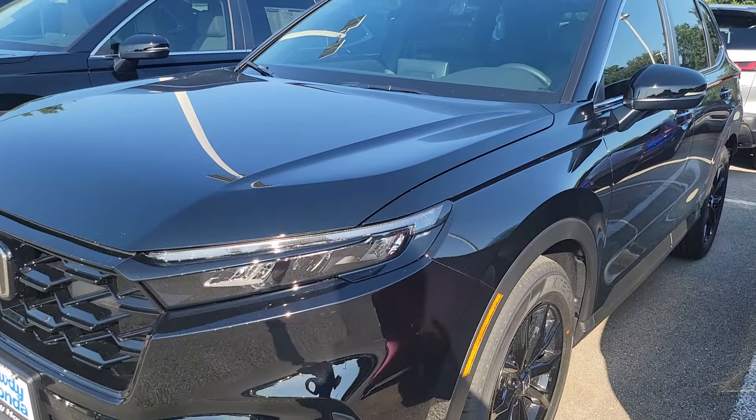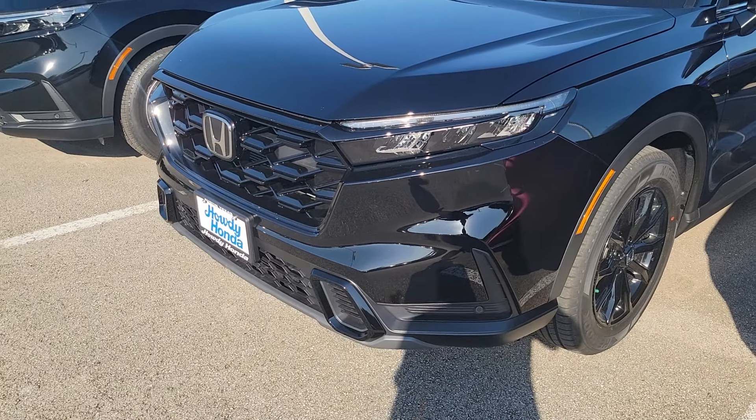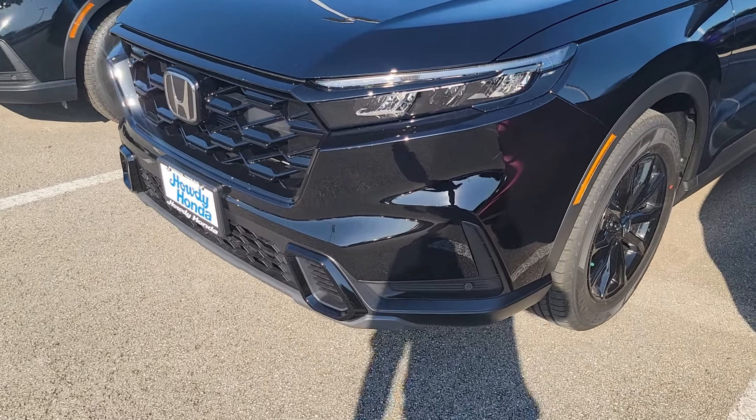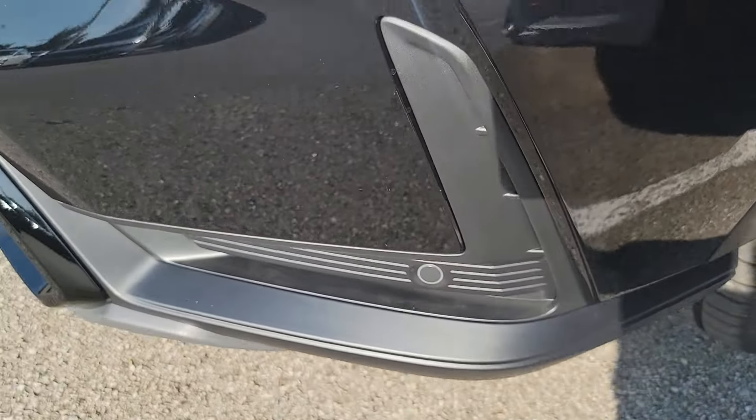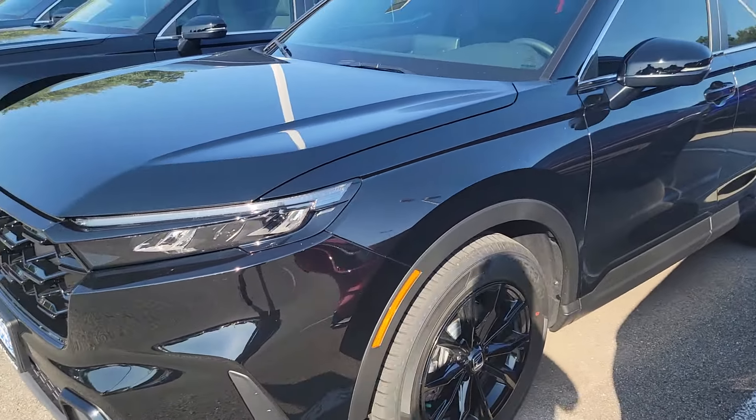The Sport L is the middle trim level of the hybrids, but it's essentially like the highest trim level of the non-hybrids in terms of features. You get parking sensors in the front and in the rear — those will beep if you're getting close to something, and it'll slam on the brakes if you're about to hit something.